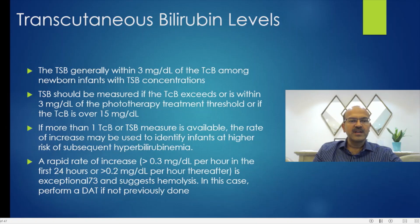If more than one TCB or TSB measure is available, the rate of increase may be used to identify infants at higher risk of subsequent hyperbilirubinemia — this is what we mean by following the trend. A rapid rate of increase of more than 0.3 milligrams per deciliter per hour in the first 24 hours, or more than 0.2 milligrams percent per hour thereafter, is exceptional and suggests hemolysis. In this case we should do a DAT and closely monitor and work up the baby, as this is likely to be pathologic.